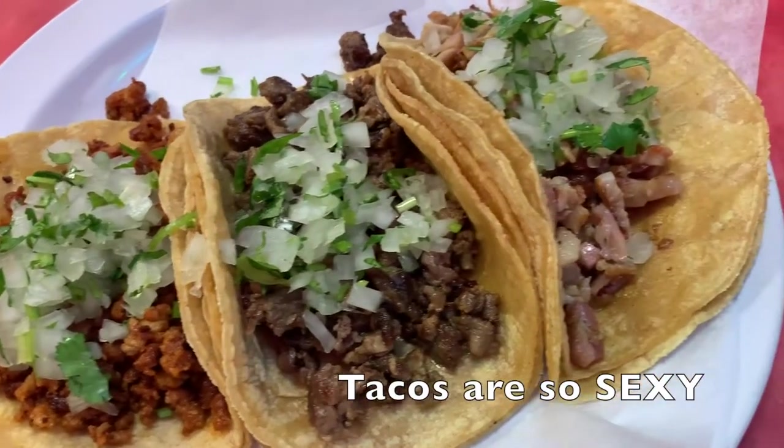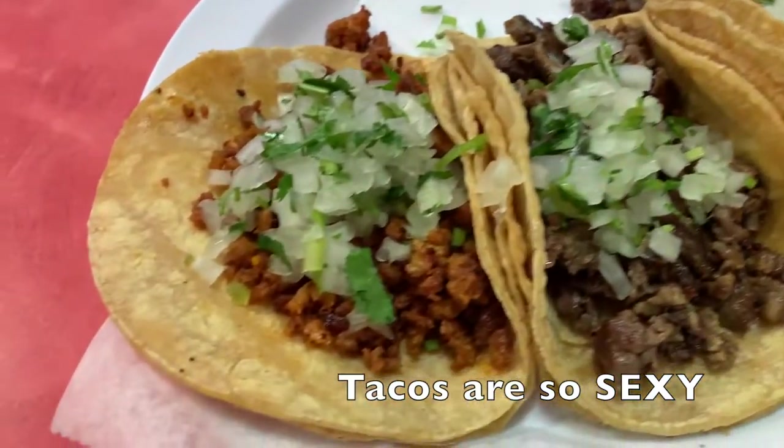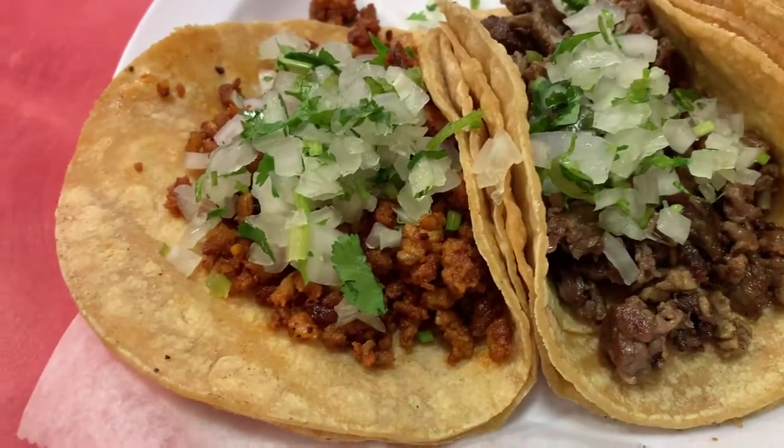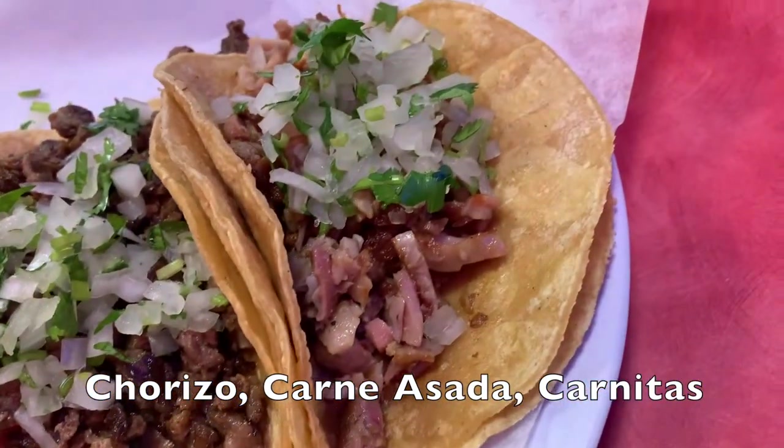Okay, gorgeous. We've got chorizo, which is like a Mexican blood sausage. Some carne asada, and then some carnitas.